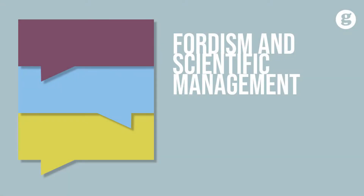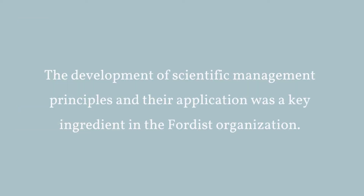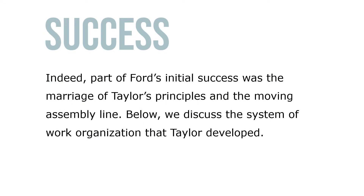Let's take a look at Fordism and scientific management. The development of scientific management principles and their application was a key ingredient in the Fordist organization. Indeed, part of Ford's initial success was the marriage of Taylor's principles and the moving assembly line.